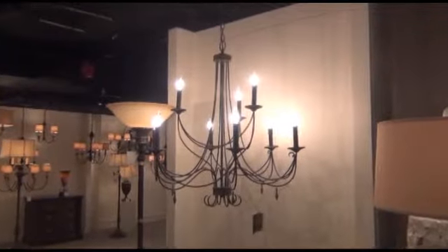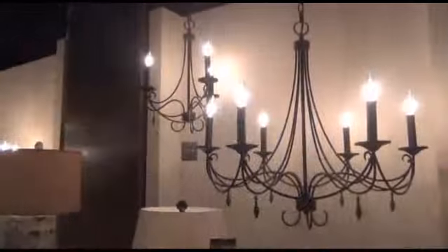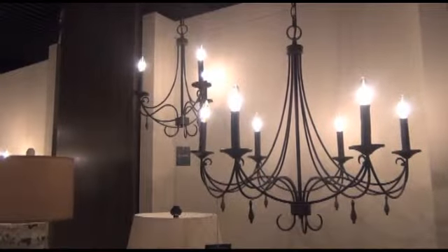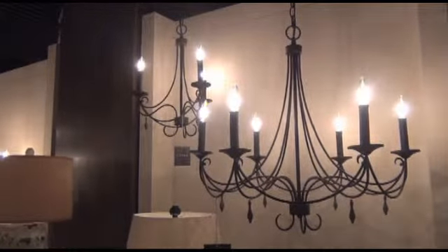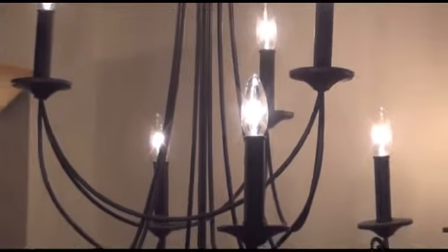Next up in the Feist collection is Aliyah. Light and airy best describes our new Aliyah collection. Dainty thin round wire frame draped in a mustache form from candle to candle creates an elegant wave design.